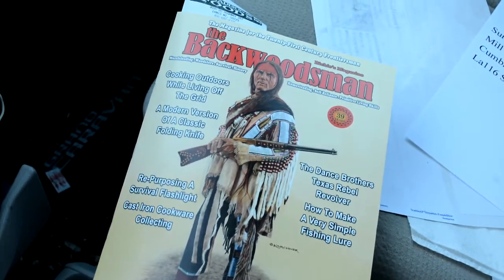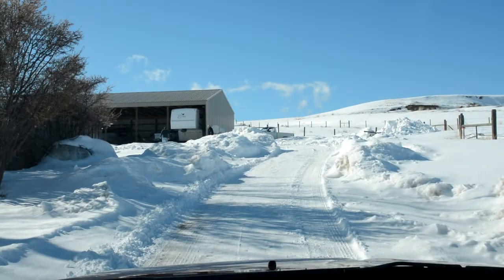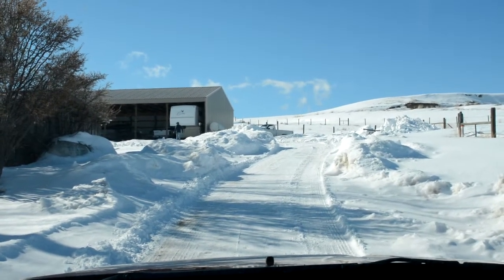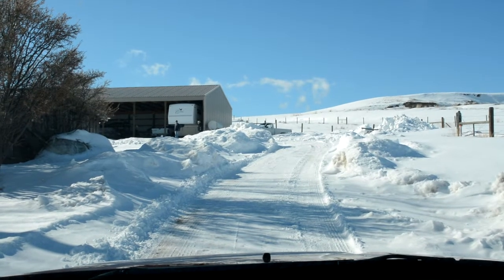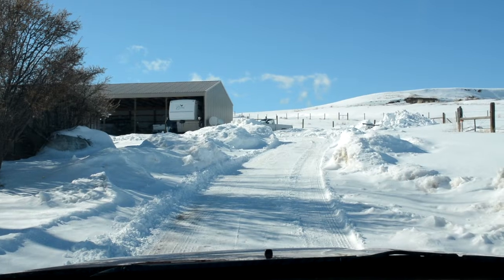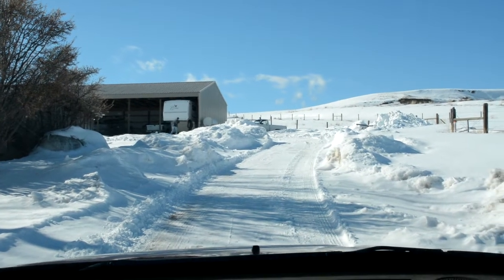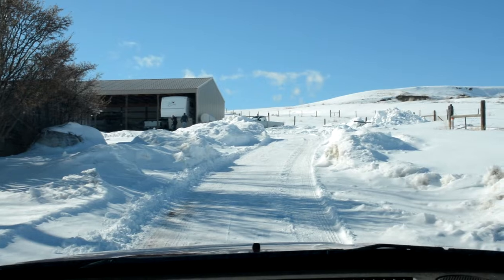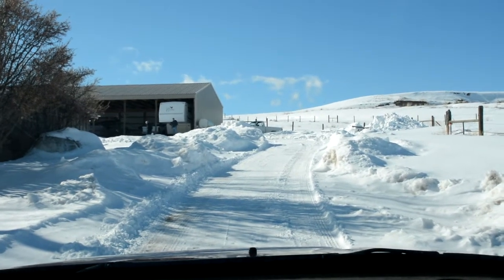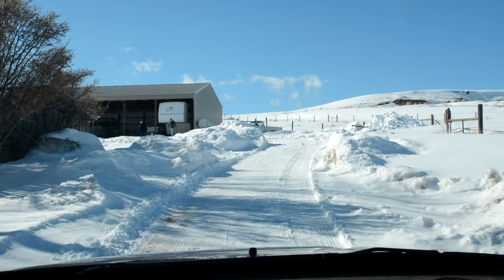I'm heading up to Todd's house. Well, I was on my way up and I got to this point and the damn car just started sliding. I can't back up. I don't know what to do because there's about a foot of snow on each side, and this car doesn't have snow tires. I do have a bag of salt in the back though.